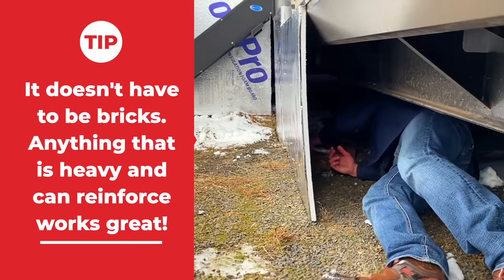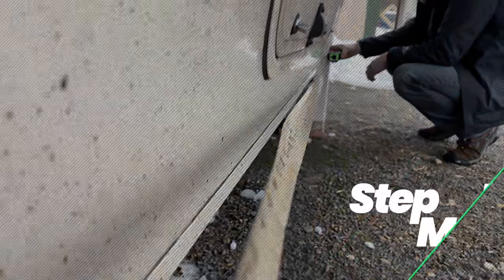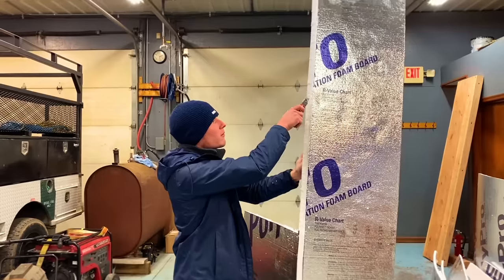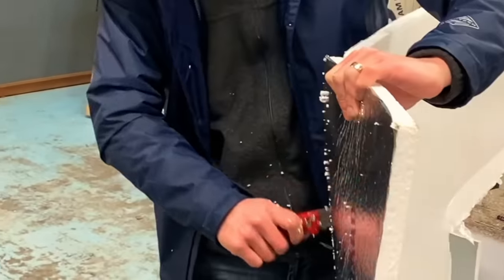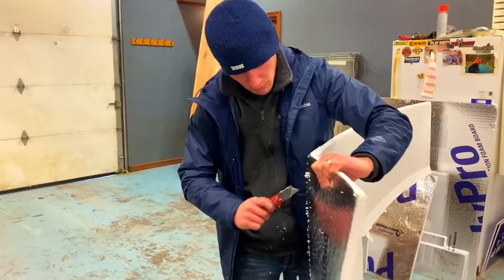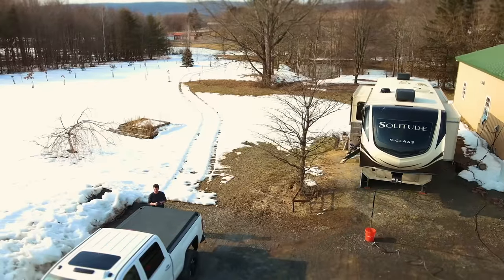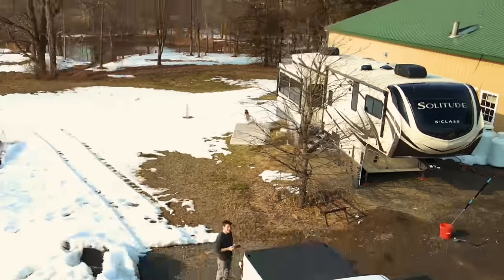What we ended up doing was measuring each section of the RV and cutting the foam boarding accordingly, making sure not to block any vents or compartments along the way. When you make cuts through the foam board, it's super easy, but do it in a space you don't mind getting messy because the foam breaks up into small pieces and goes everywhere. It was a lot of measuring and cutting, because around the RV there are different heights and lengths to deal with — especially depending on what terrain you're parked on, you could be higher in the back and lower in the front. You just have to cut and makeshift these pieces accordingly.